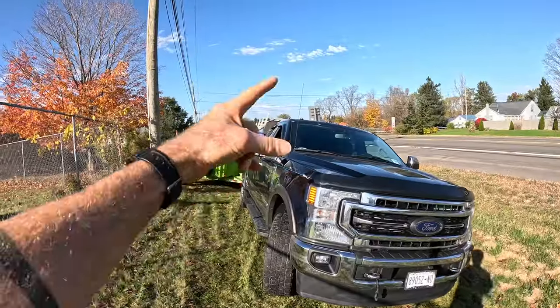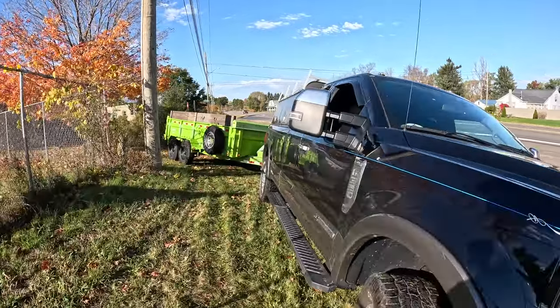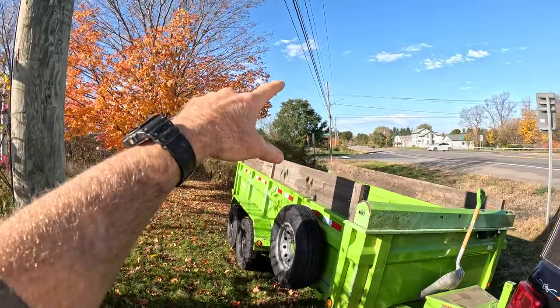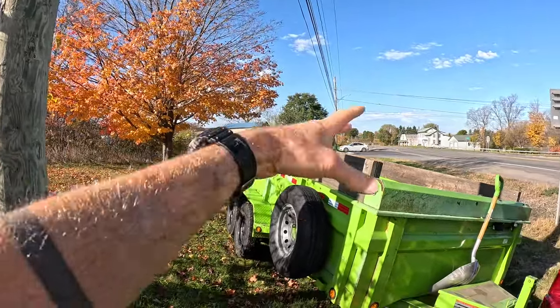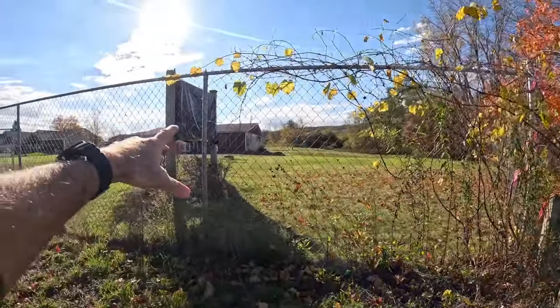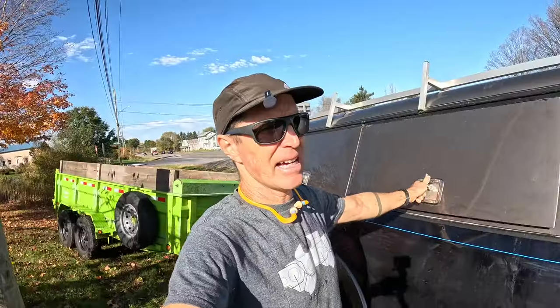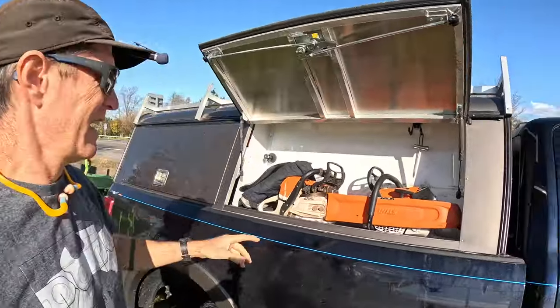Here is the situation — I managed somehow not to roll the truck over. Still need stickers and stuff. This maple and a bunch of bushes is just all this stuff that's blocking the view of what's going to be the business sign right here.